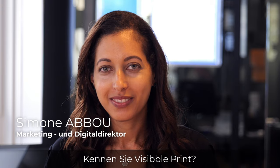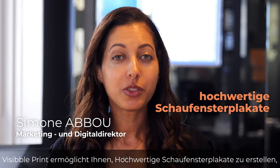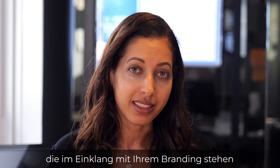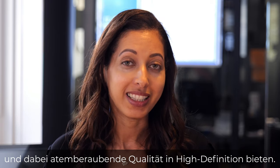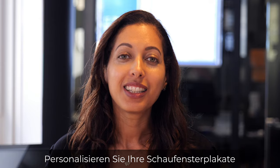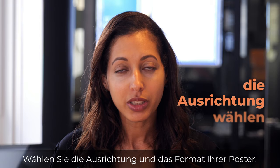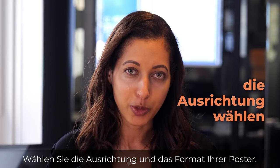Do you know Visible Print? It allows you to create beautiful, high-definition display posters that are consistent with your branding and eye-catching. Customize your display posters by choosing from a range of models. You can choose the orientation and the format of your posters.